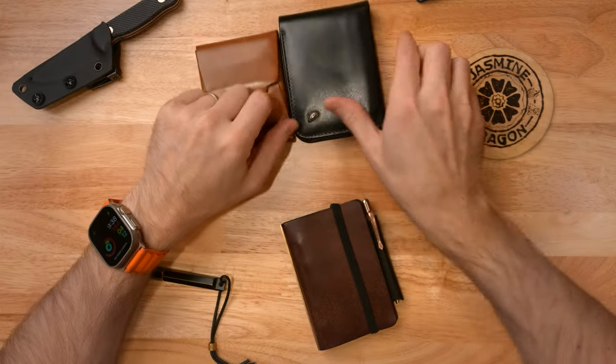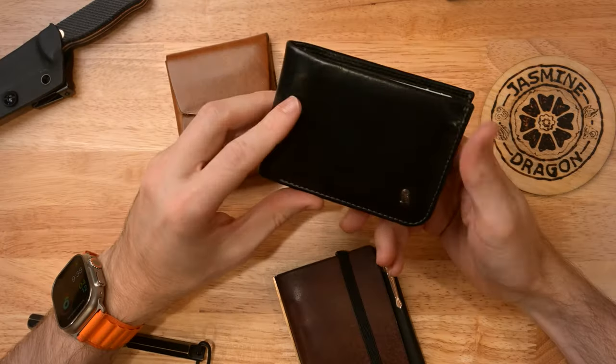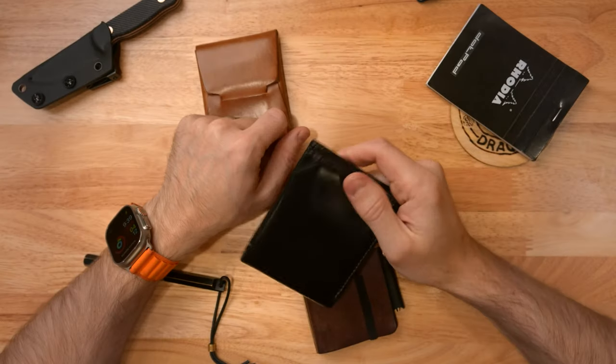Then came this Bellroy wallet, which is beautiful - nice, sleek, black. It can hold a bunch of cards as well as some bills, but it gets a bit bulky. Who wants that when you have to carry a notebook alongside it? Plus, most of the time I'm wearing brown leather goods, and the black just really clashed with that, so I save this for special occasions when I'm wearing a suit or something like that.